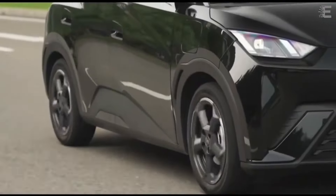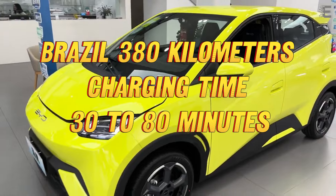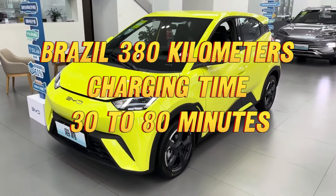In Brazil, only one version of the Seagull is available, with a range of 380 kilometers and a charging time of 30 to 80 percent in 30 minutes.